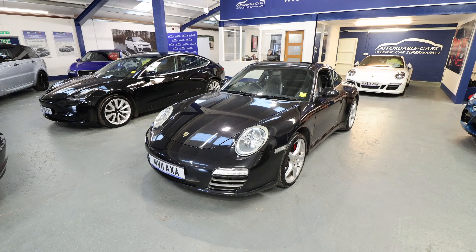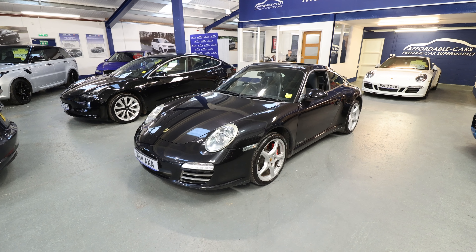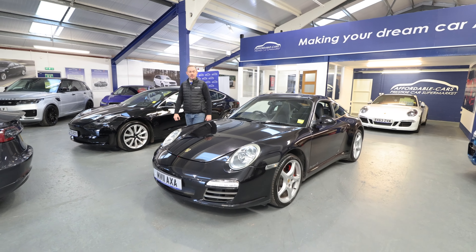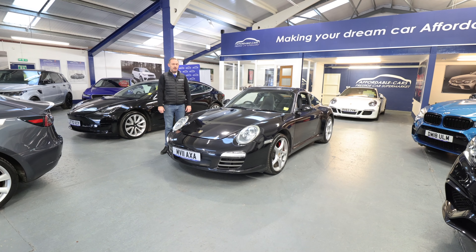This is a future classic — not many of these out there and it is a very usable everyday sports car. So if you want to get your hands on this rather unique supercar, please do give us a call. My name is Neil, I'm happy to help. We're open seven days a week — come and have a look at this very special car.